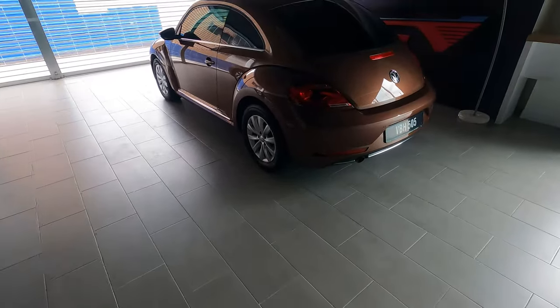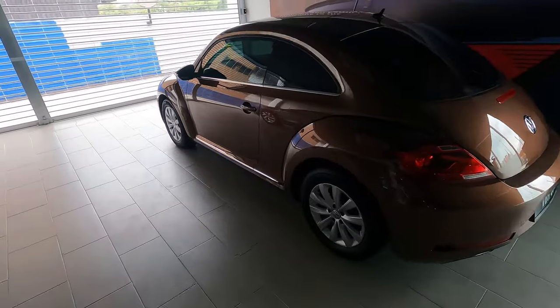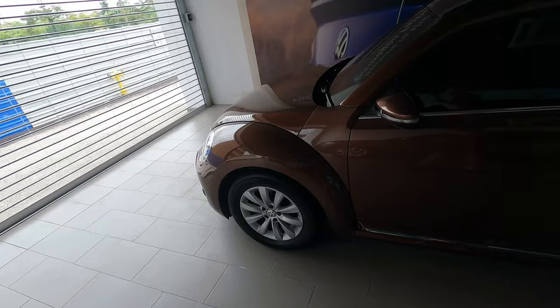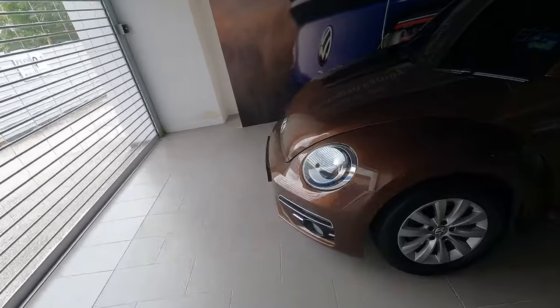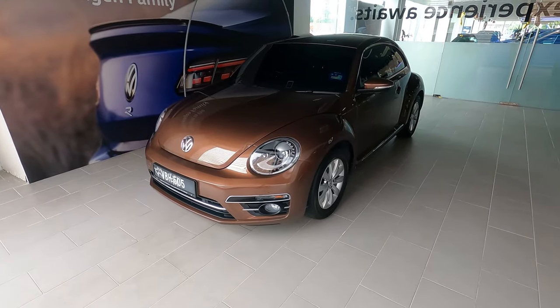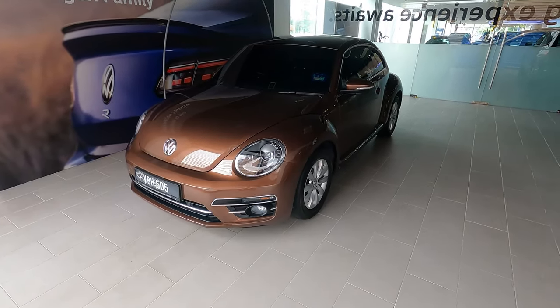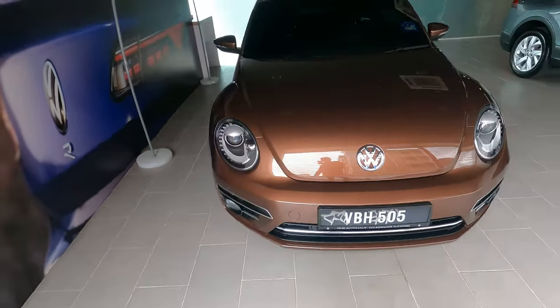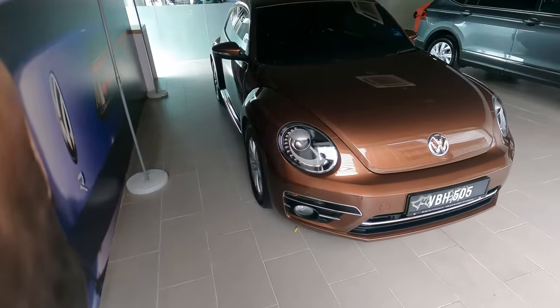Alright guys, so here she is. This is the car that replaced the Vento. As you can see, it's in this brown color. This is the Volkswagen Beetle — the 2019 or 2018 version. This is the final edition, so we get the latest trimmings, the facelift, lights and whatnot.